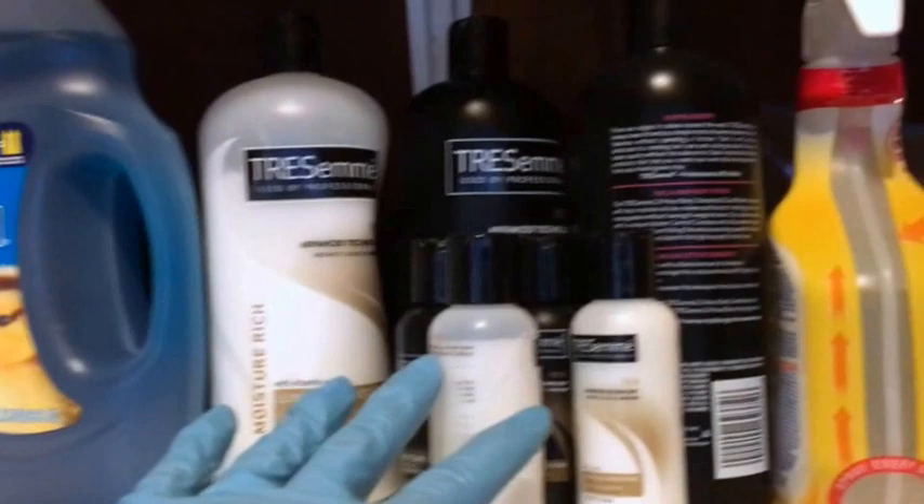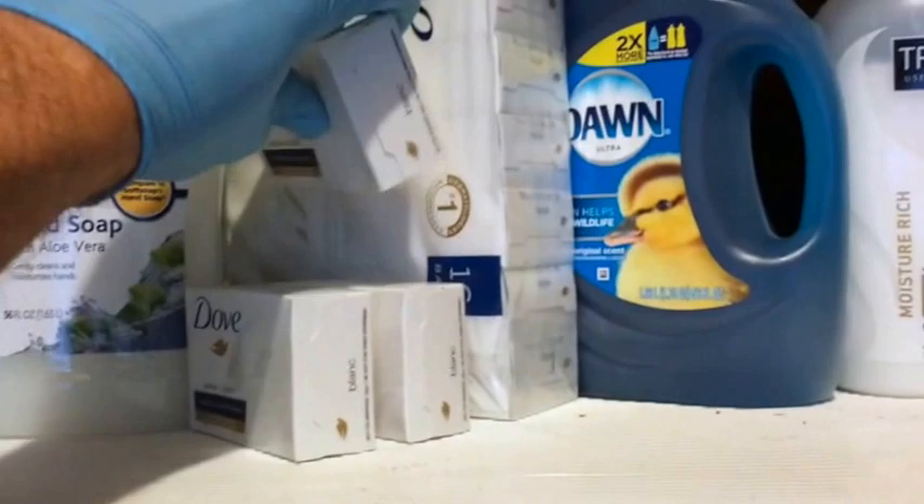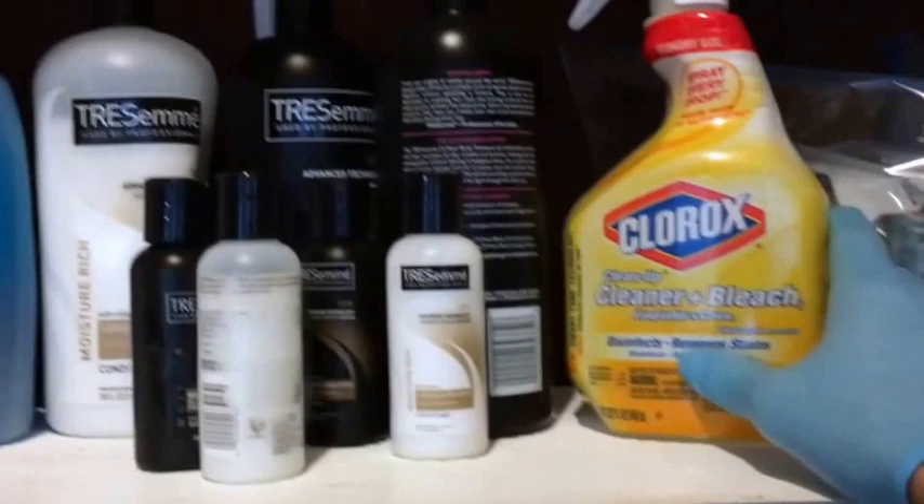These are the mini bottles you put in the shower caddy along with one of the soap bars. We also have Clorox bleach cleaner for heavy-duty mildew stains, though you'll rarely need it. Just follow how we do the cleanings in each different compartment of the house.